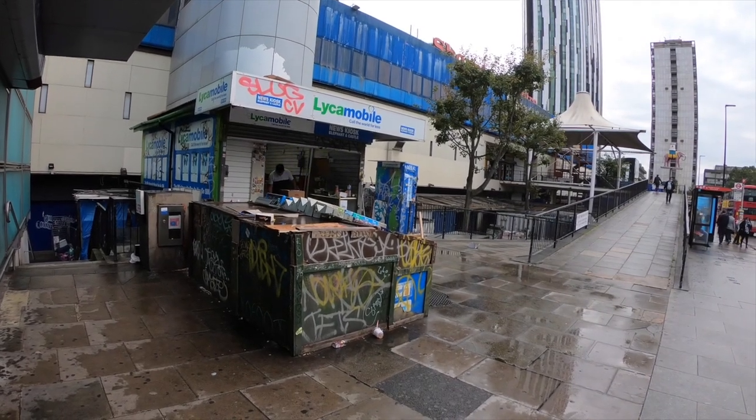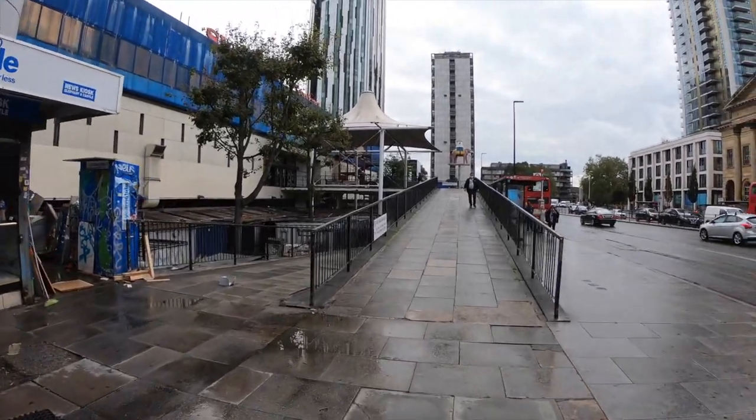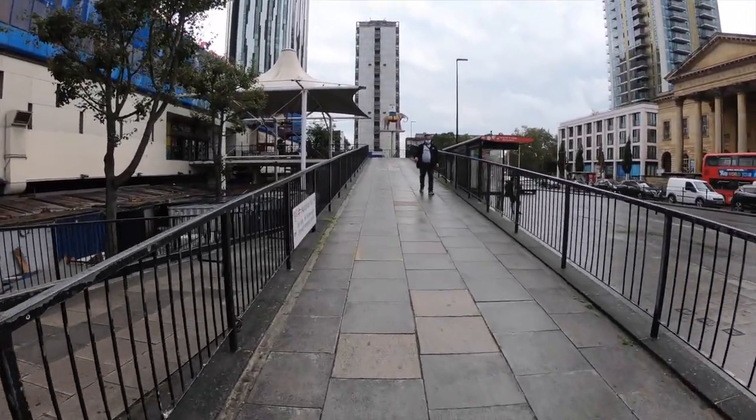Hey everyone, welcome back to Den Mall Walking. Today we're checking out Elephant and Castle Shopping Centre in some of its final hours, as it's now closed for demolition.